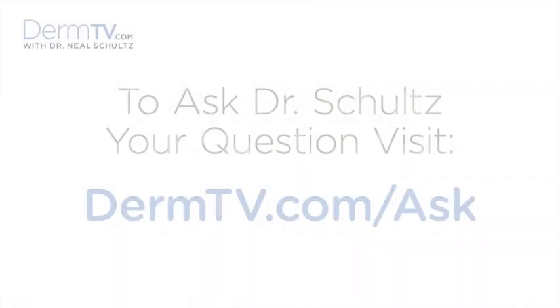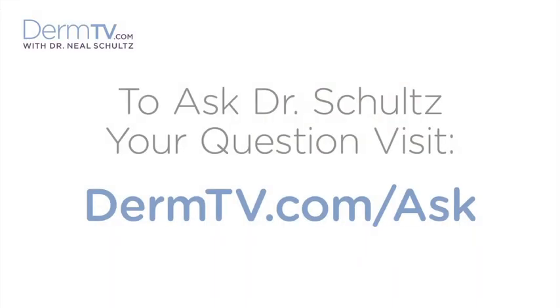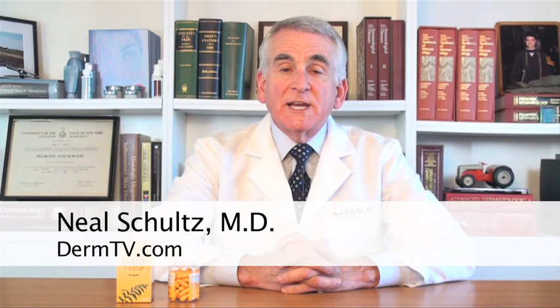Hello, I'm Dr. Neal Schultz and welcome to DermTV. It's very important to distinguish between two different pills that are associated with the sun. The first one is an herbal supplement that actually can help protect you from sun damage, and that's good. The second one is a very, very dangerous pill that's promoted for sunless tanning and it's very bad for you.